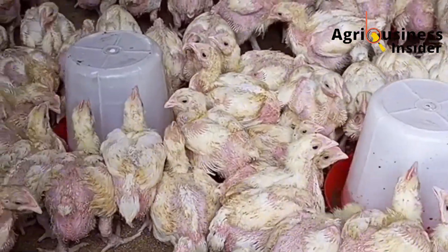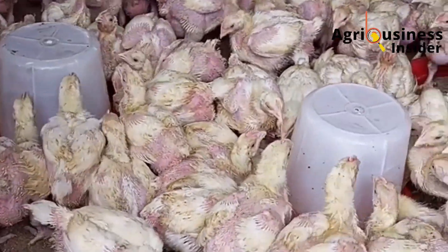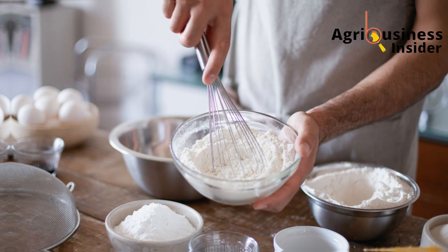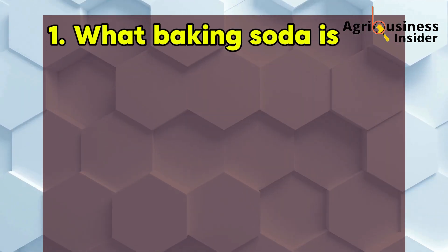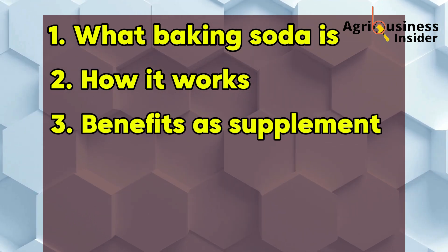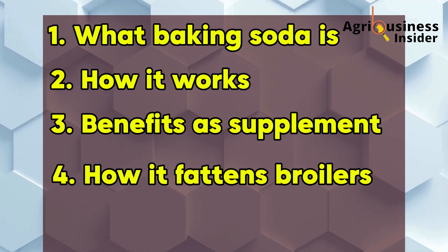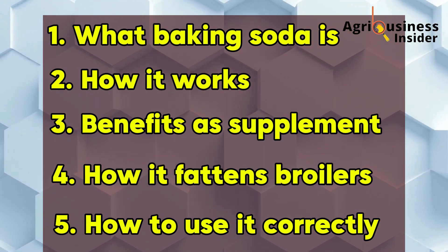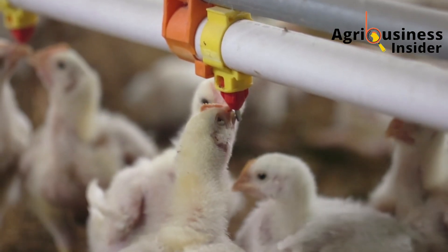Today I want to introduce you to a natural broiler fattener that's probably sitting right in your kitchen or local shop. It's called baking soda, and yes, it's more than just a baking ingredient. In this video we're going to talk about what exactly baking soda is and how it works inside your broiler's body, the science-backed benefits of using it as a supplement, how it helps your broilers grow faster naturally, and how to use it correctly without causing harm. By the end of this video, I will show you why baking soda is one organic supplement you'll want to add to your broiler fattener formula starting today.